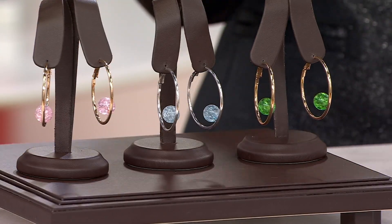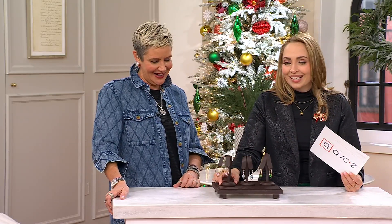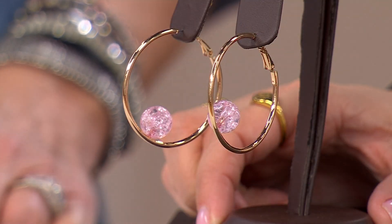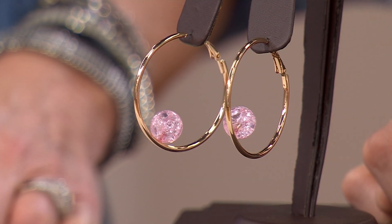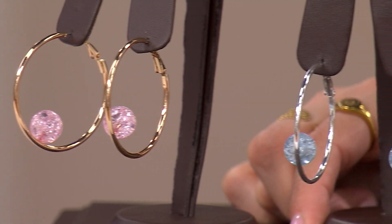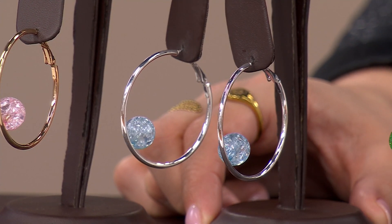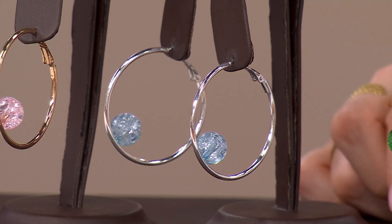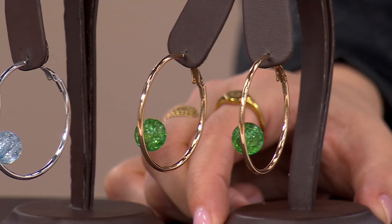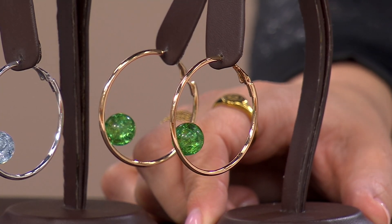We'll show you some in the studio and then some on QVC.com. The pink option really almost mirrors like a morganite — a really nice peachy pink with a gold tone hoop, great lever back. In the center we have your French blue with that little icy silver; we only have five dozen here, and that does have the silver tone hardware. Then the green — a beautiful pop of green in that gold tone. If you have green eyes...